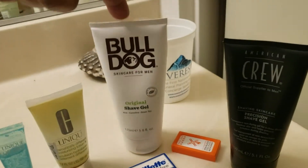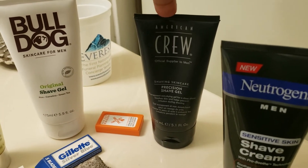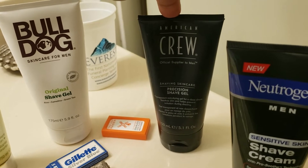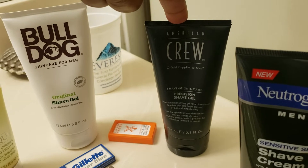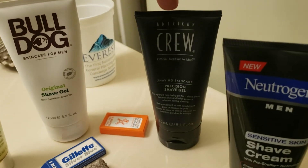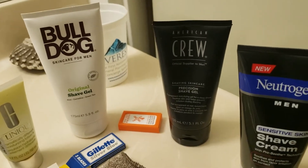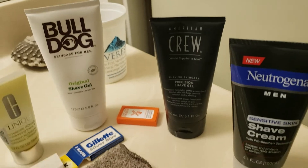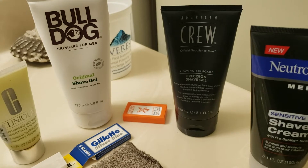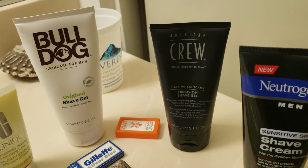Bulldog is a gel from London. Crew I purchased at 1888, which is a men's salon — they give you a shave in there and they will massage your face, give you a haircut. They give you the whole package just like the ladies get, so it's pretty cool. I haven't done it yet and as soon as I do, I'll let you know.